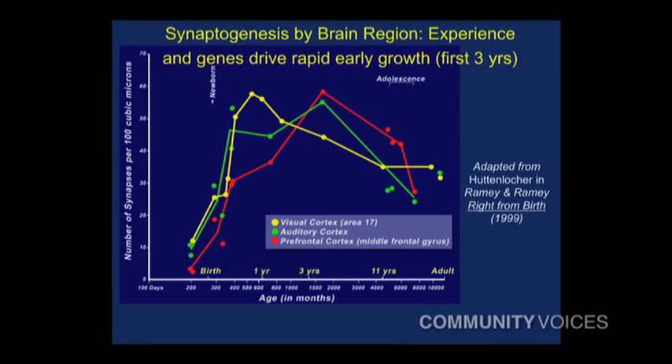This slide is the result of decades of work by a dear colleague of mine, Dr. Peter Huttenlocker, who for the first time in human history mapped the synaptic connections in this wonderful two-and-a-half to three-pound organ that we carry around in this bony skull, well-protected. And it begins to give us a sense of how complex early development is.